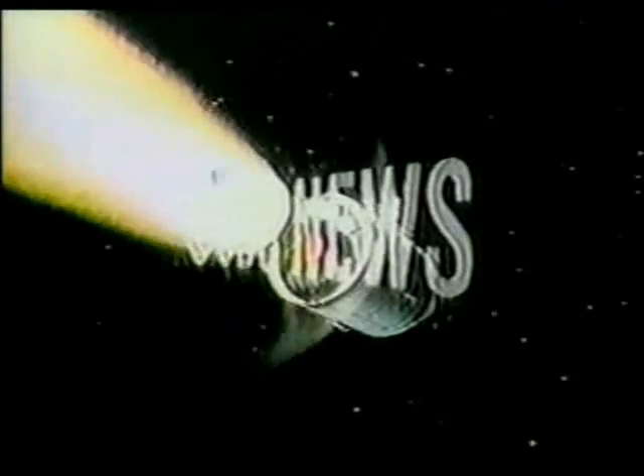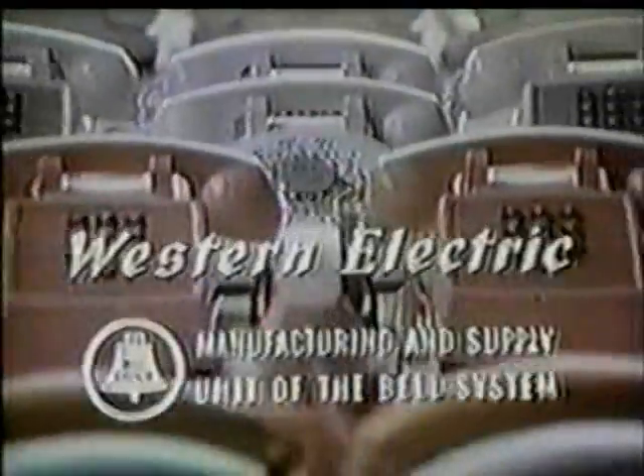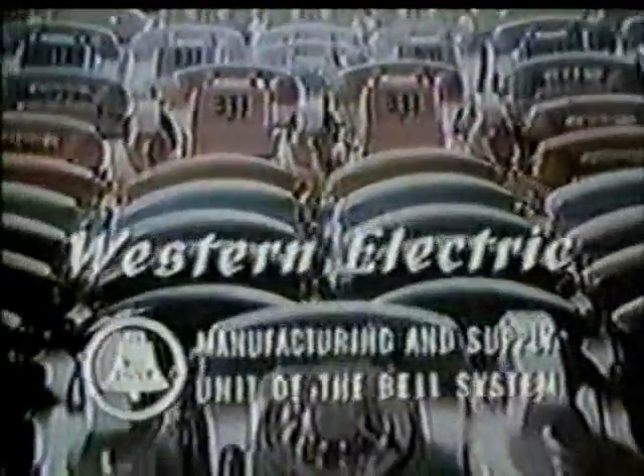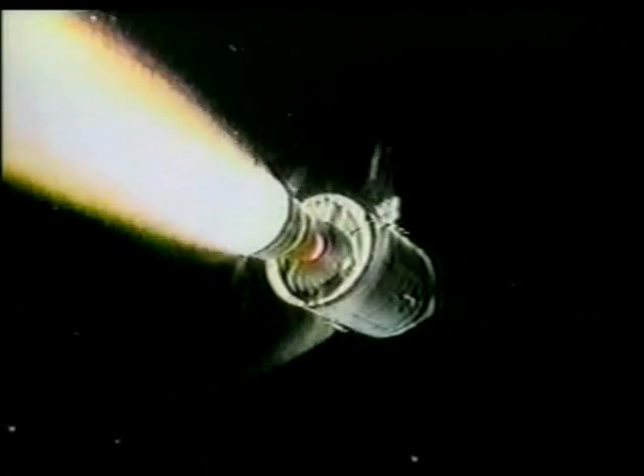This is a CBS News special report: The Flight of Apollo 8, brought to you by Western Electric, manufacturing and supply unit of the Bell System, as part of their continuing coverage of important news events. Here from the CBS News Space Center in New York, correspondent Walter Cronkite. Good morning from our CBS News Space Center in New York.